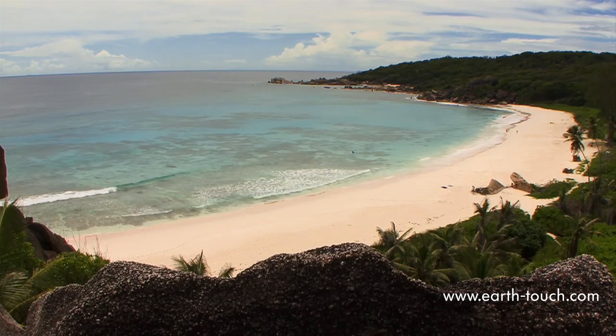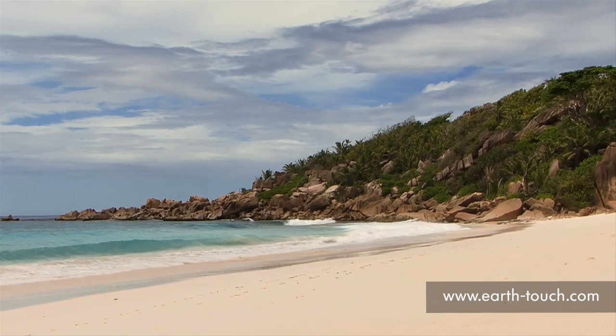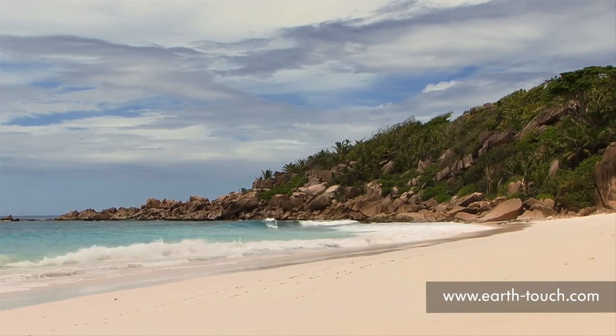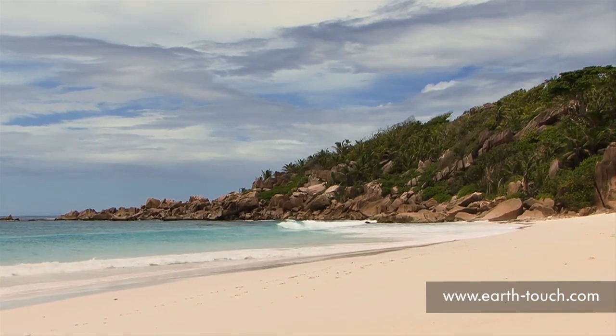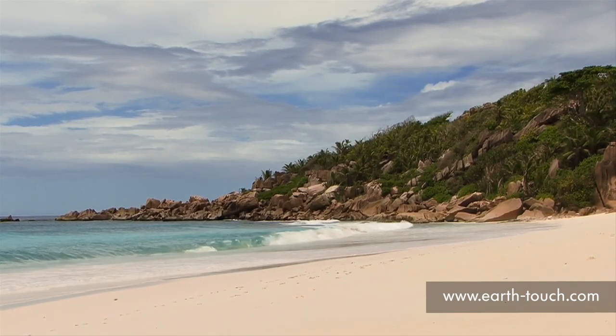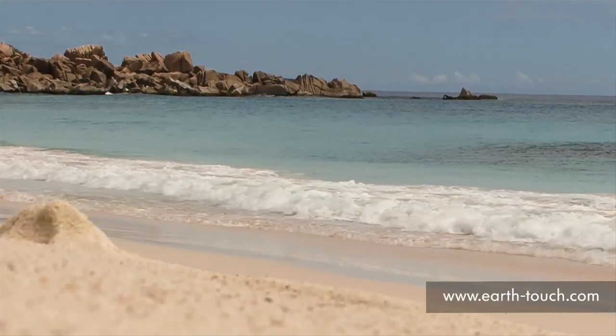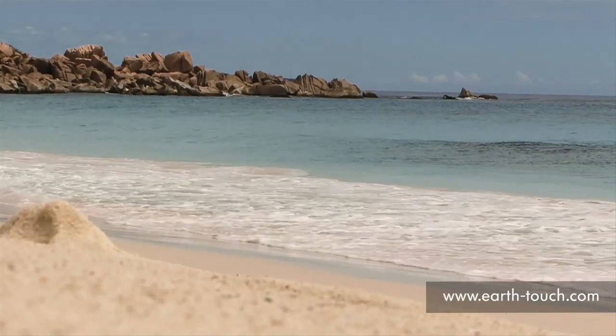We're going to go to La Digue — heading out to La Digue, which is a real treat and quite an adventure, because the eastern side of the island has the most amazing beaches. Real picture postcards: strips of white sand, big boulders lining each side of the beach, and of course the beautiful crystal-clear blue water.